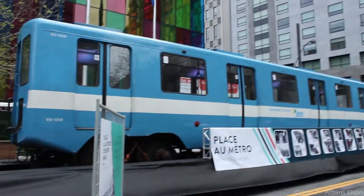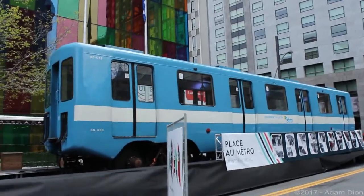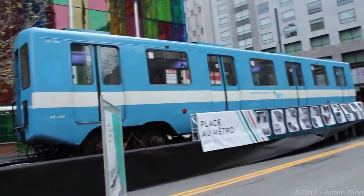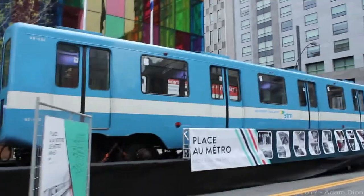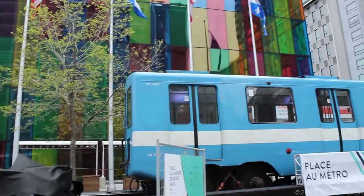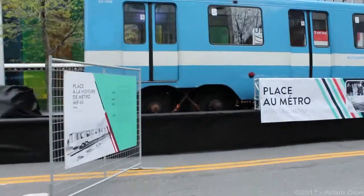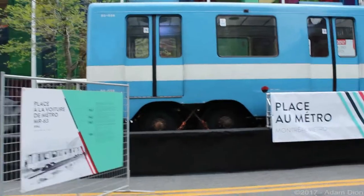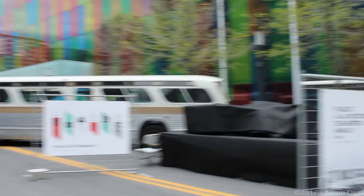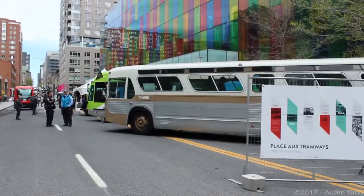Right now in downtown Montreal, Canada, for a public transportation event where they're displaying this MR63 trailer car number 80-059, which is about to be retired. They've removed the wheel covers, and right next to this piece of history there's another piece of history — a 1972 GMC New Look.